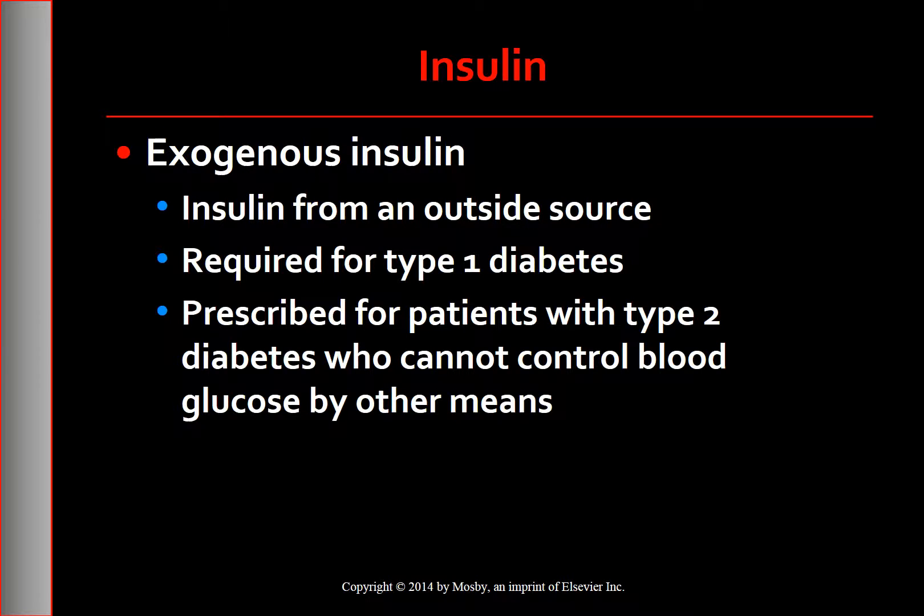Because type 2 diabetes is a progressive disease, over time the combination of nutritional therapy, exercise, and other agents may no longer adequately control blood glucose levels. At that point, exogenous insulin would be added as a permanent part of the management plan.